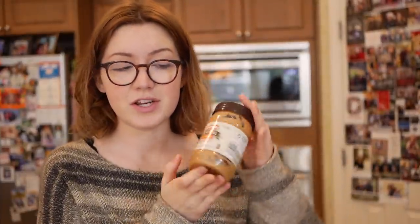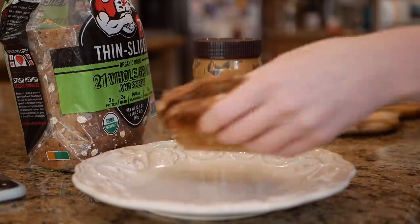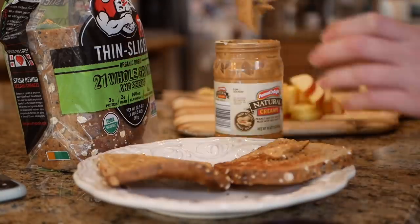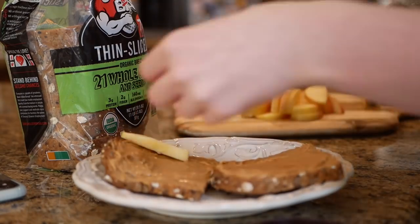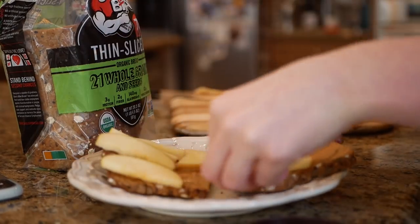I'm going grocery shopping today so this breakfast is not going to be from Trader Joe's, it's just me using up some things I need to use up first. I have this Aldi peanut butter from my Aldi video that I just found in the pantry that's almost gone. The last apple — I cleared out the fruit bowl besides one banana — and then I just have some bread. I want to buy more bread today from Trader Joe's.